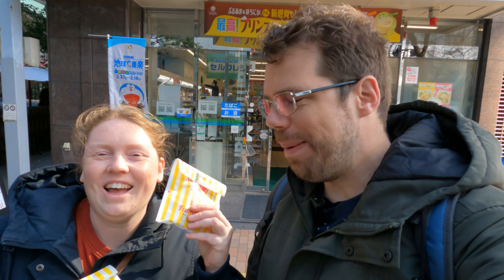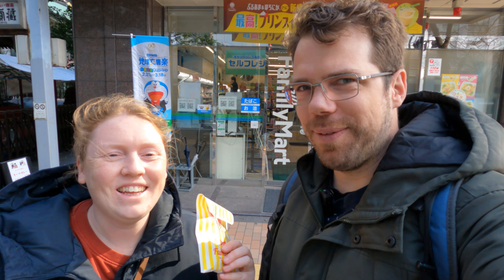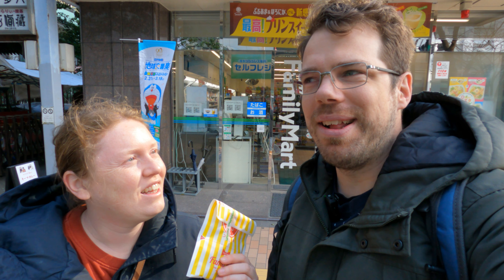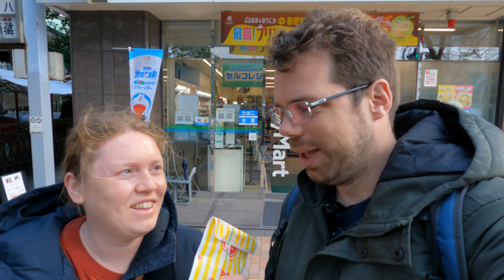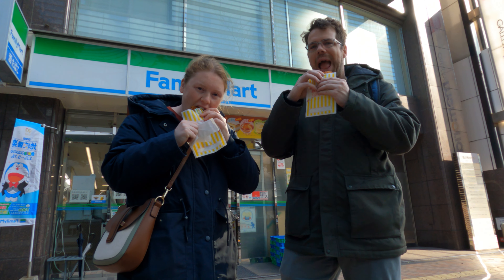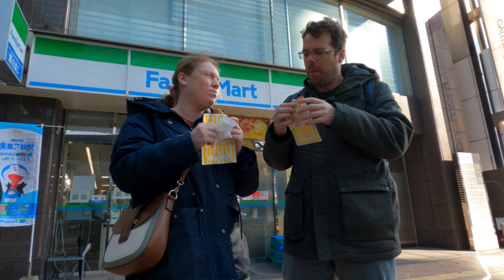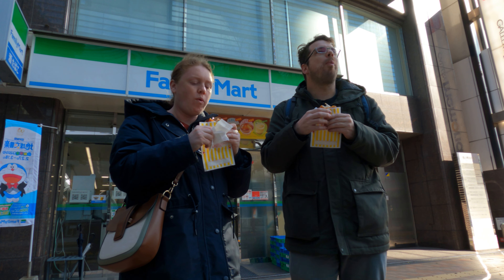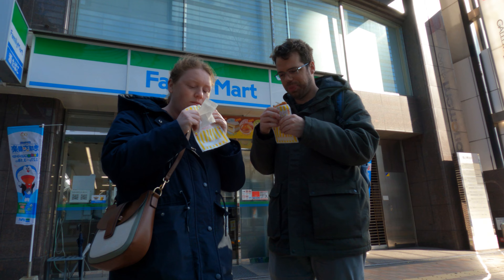We haven't been able to get a public transport card yet, but we got something way more important: Famichiki! It's fried chicken from the convenience store and you wouldn't expect it to be good, but it's amazing. It's crunchy, it's delicious. We've now gotten our day tickets for public transport, so let's go explore Fukuoka.